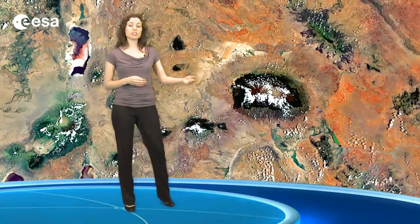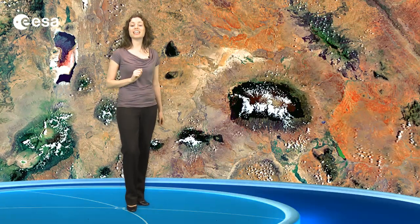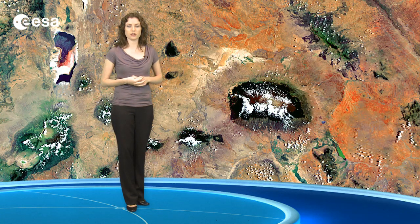In the lower right portion of the image, we can see the snows of Kilimanjaro, Africa's highest mountain, at 5,895 meters above sea level. This dormant volcano has three volcanic cones. The last major eruption is believed to have occurred over 300,000 years ago.